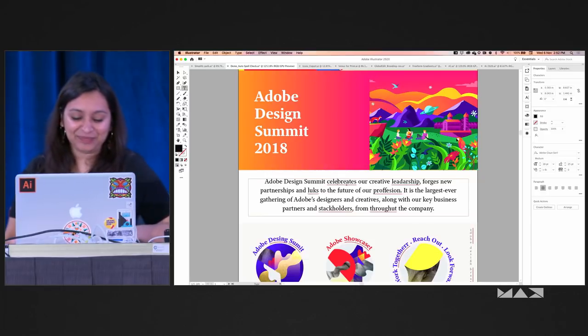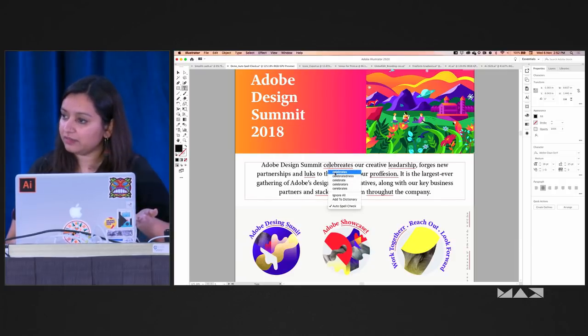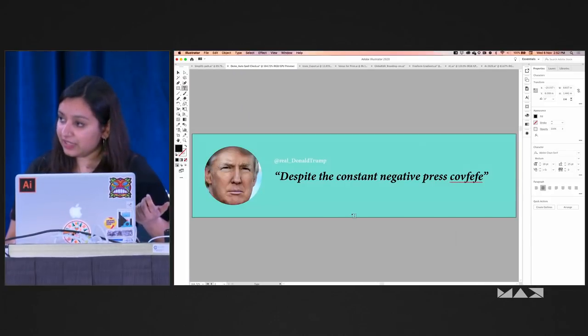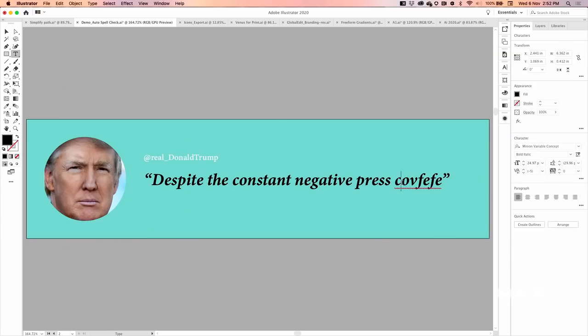You can see all your highlighted errors on canvas. You can right-click and see suggested spellings as well. Because we only support 50 languages, some special words may not be recognized yet — hopefully we'll support those too one day.